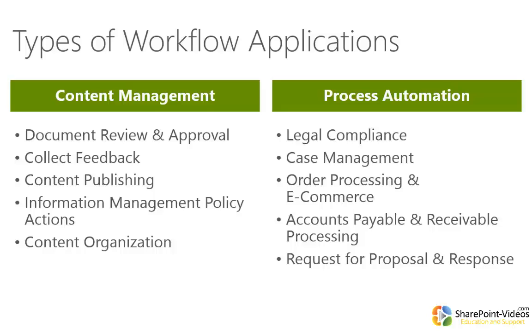Within the SharePoint realm of application workflows, we really see two different buckets: content management versus business process automation. Historically, out of the box, SharePoint has included workflows for content management — document review and approval, collecting feedback, flipping the content publishing status on a page or document on something like an intranet or public-facing website. We've also seen workflows for information management policies, like the retention policy that controls the lifecycle of content, and workflows employed in content organization, such as record centers where workflow organizes documents into different folders and libraries.